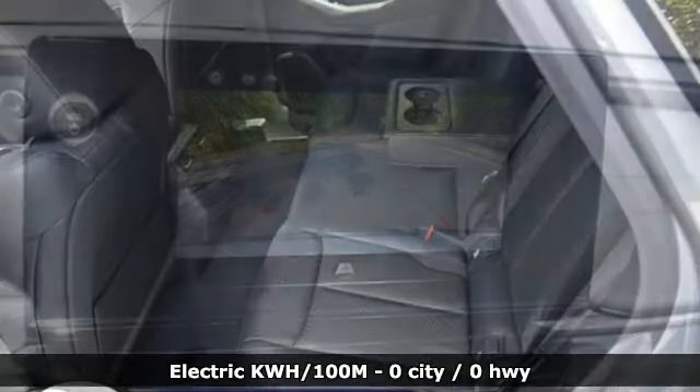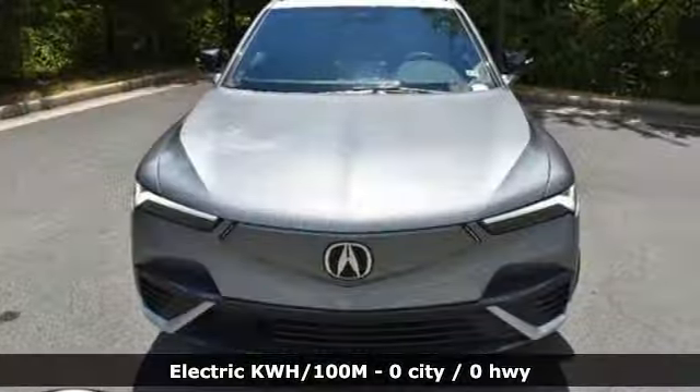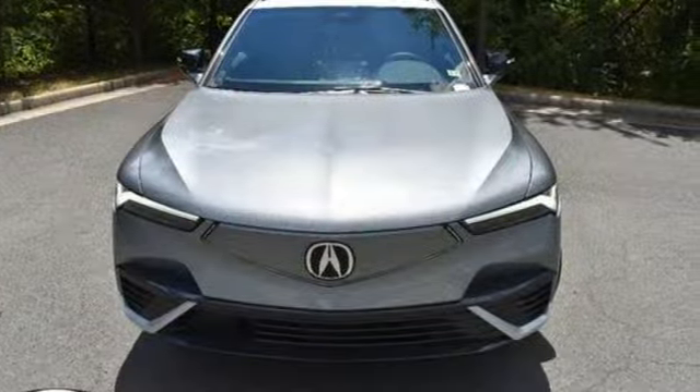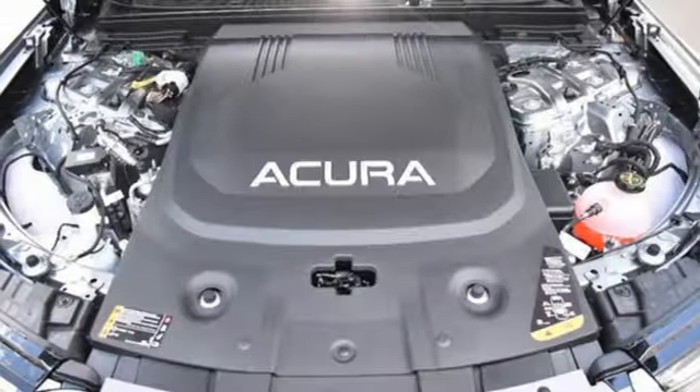Features include automatic transmission, four-wheel drive, streaming audio, Wi-Fi hotspot, front heated and ventilated bucket seats, auto-dimming rear view mirror, external memory control, and memory exterior door mirror settings.